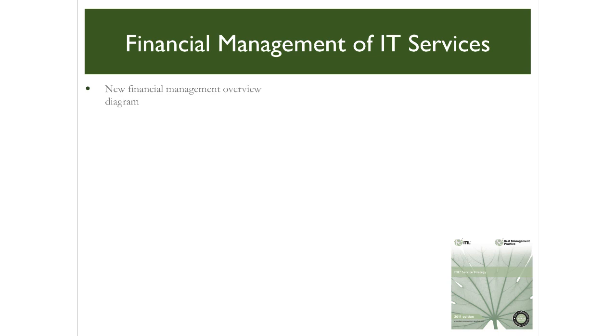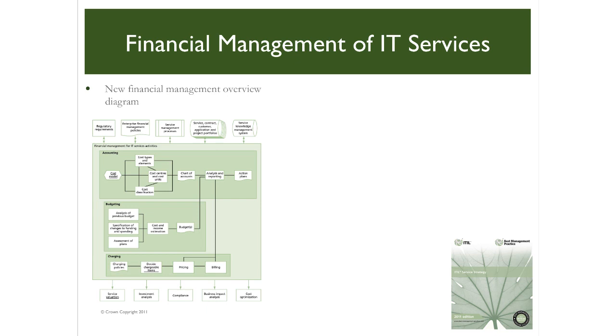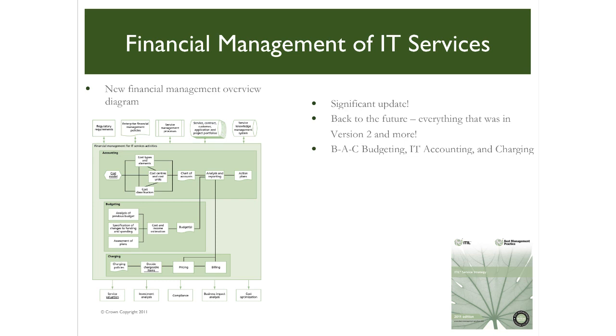In the revised content for financial management of IT services, we see dramatic improvements in the description of how finances are managed within an IT organisation from a service perspective, predominantly based upon proven concepts and methods previously found in version 2 of ITIL. This is a significant update, both in terms of concepts introduced and the level of detail provided. For those who studied version 2 at the Service Manager level, it's everything you knew and more. The familiar budgeting, IT accounting and charging concepts are reintroduced as sub-processes, with linkage back to enterprise financial management policies. The concept of the cost model and its perspectives is reintroduced along with direct and indirect cost allocation theory, including a new hybrid cost model.